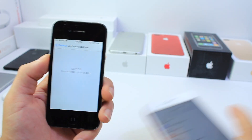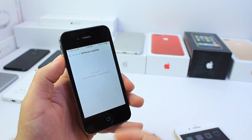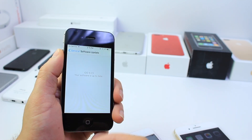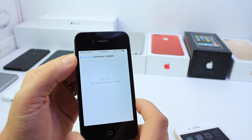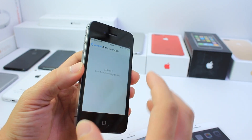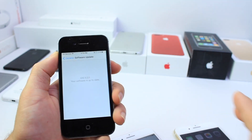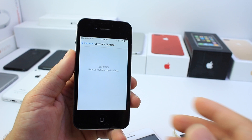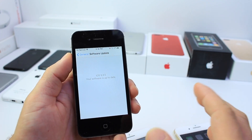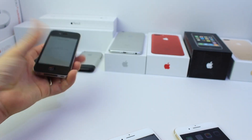I wanted to point that out because it's very important: if you have an older device like an iPhone 4s or iPhone 4 with important pictures and information you want to keep private, I suggest you remove that data from the device, save it to your computer, and wipe the device until Apple releases an update to fix this. Apple has yet to address this for 32-bit devices that do not support iOS 10.